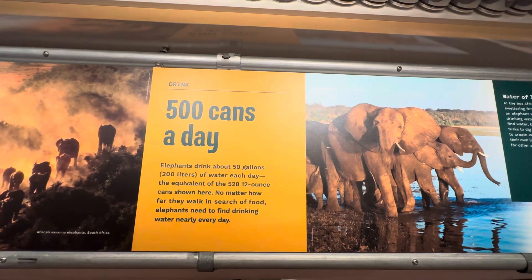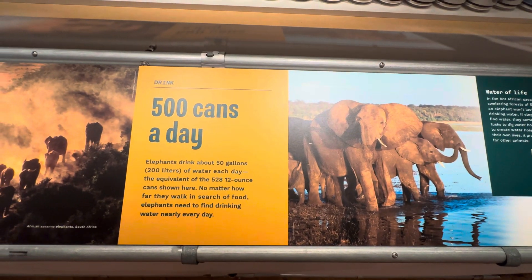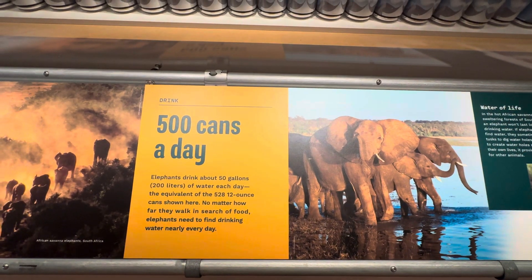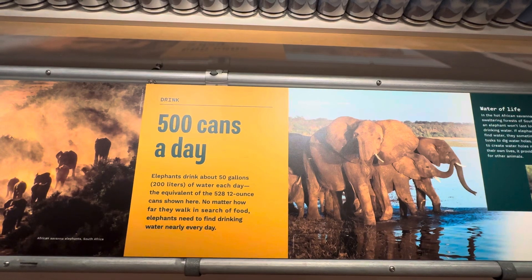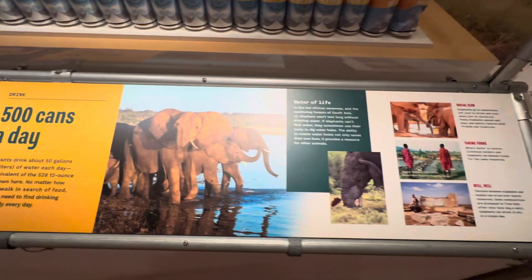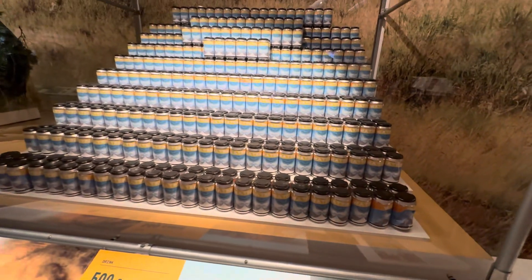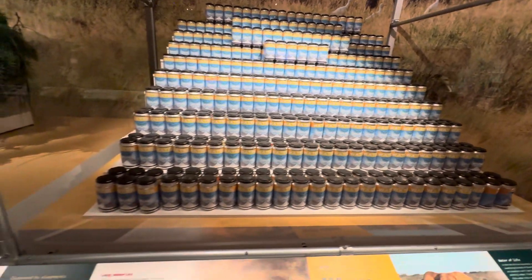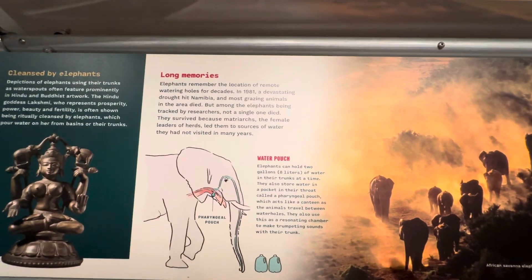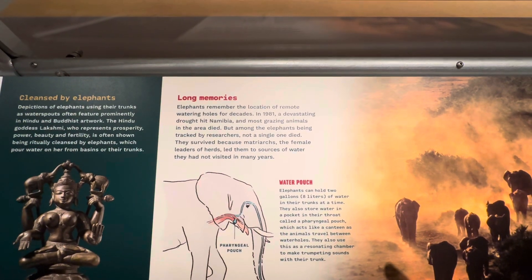Elephants drink 50 gallons of water each day. No matter how far they walk in search of food, elephants need to find drinking water nearly every day. And look at that — long memories: elephants remember the location of remote watering holes for decades.